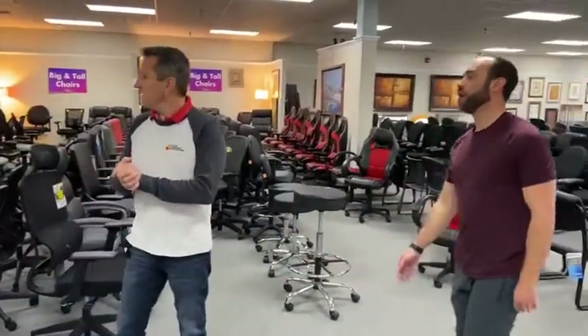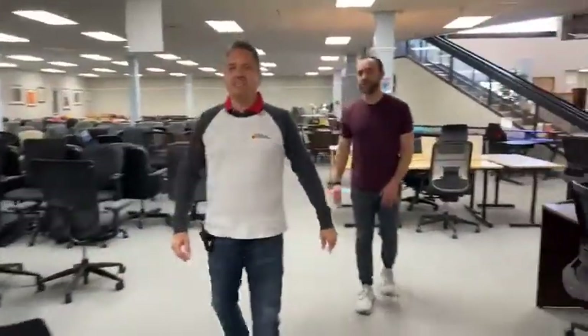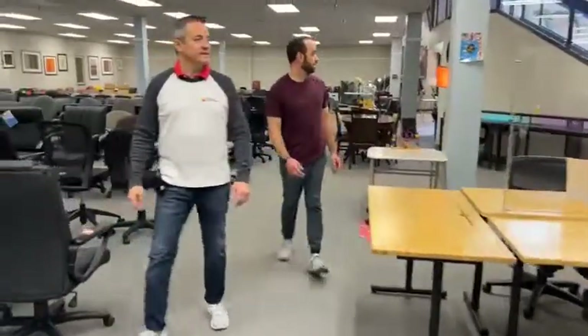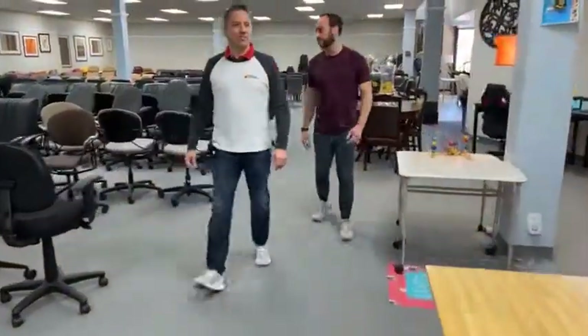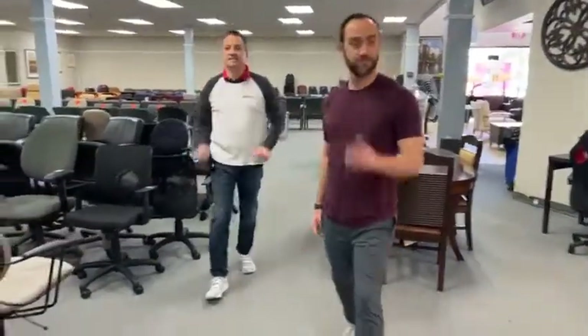Where are we located? 6838 Bandera. Our hours are 10 to 4, Monday through Friday. We are never open on Sunday. Come and see us — toodles!